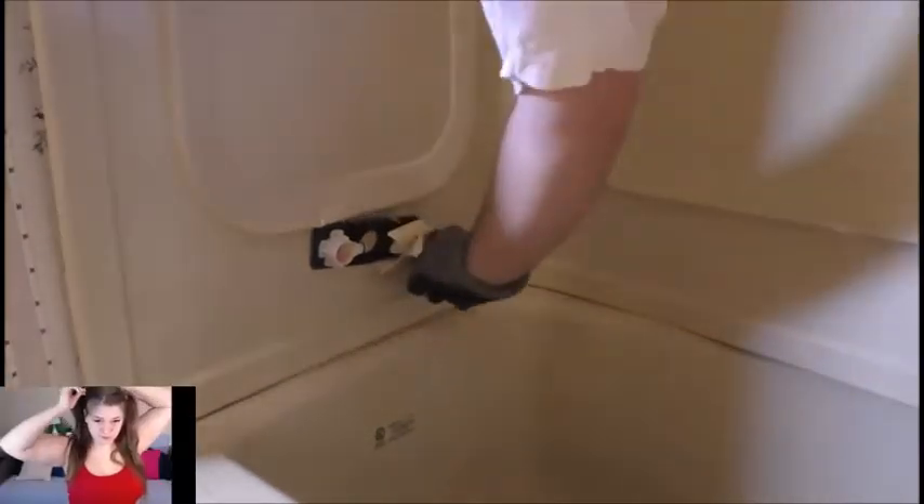We're going to have to call the plumber. We got to call that plumber in boys — he'll get it fixed up. Got to call that plumber in, he'll get you going.